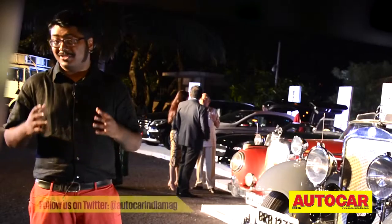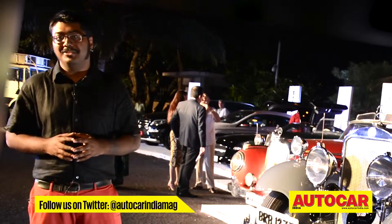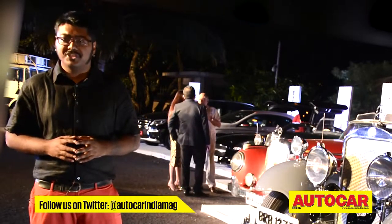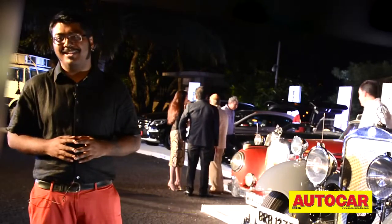Ever since the invention of the automobile, man has always driven for something bigger, better and faster. It's the thought that has driven ambition, right from the very first motoring race in the 1890s down to the latest season of Formula 1. It's also the thought that has brought me here to the NCPA on a Saturday evening. I'm here to relive history — the 120-year motorsport history of German car manufacturer Mercedes-Benz.